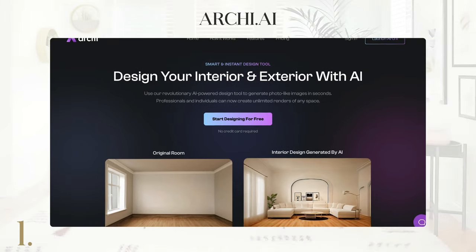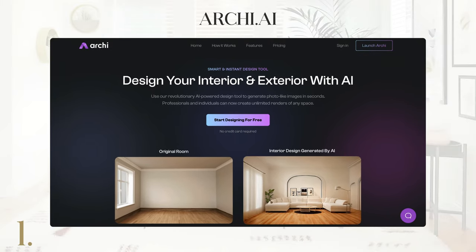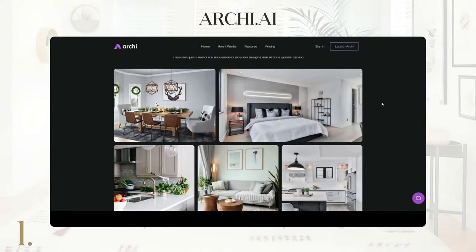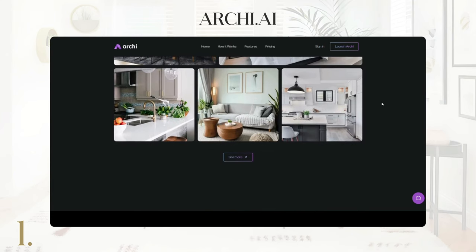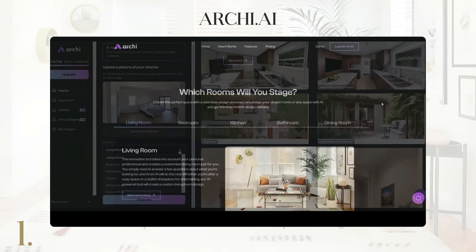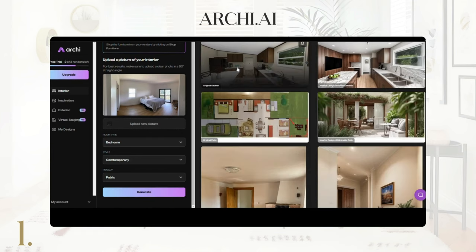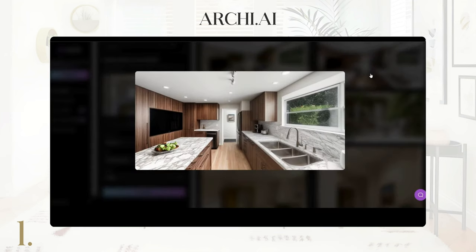Let's begin with Archie AI, a leading architecture and interior design AI platform. With advanced features like automated design suggestions and real-time optimization, Archie AI simplifies the design process. Just upload a photo, complete a short form, and with a click of a button, you'll have a unique concept for your home.